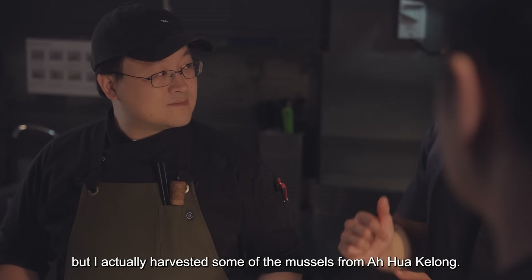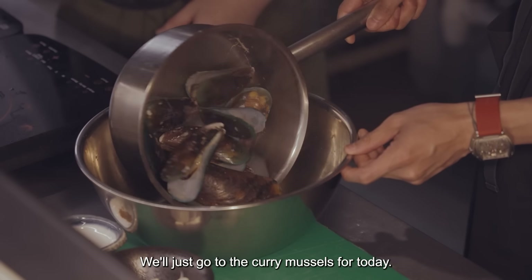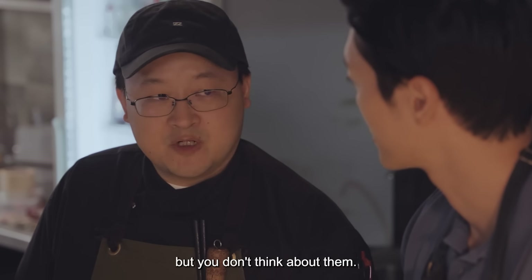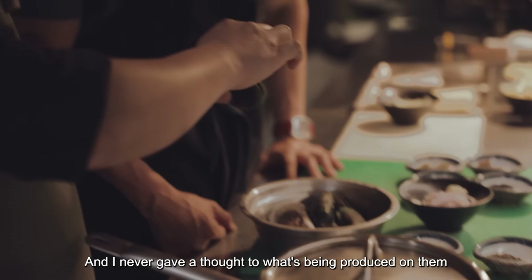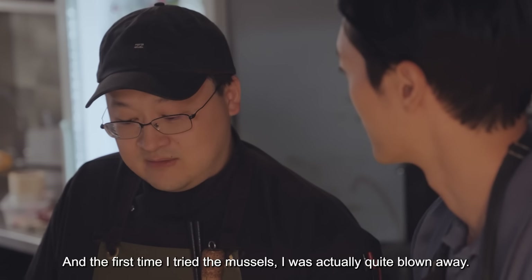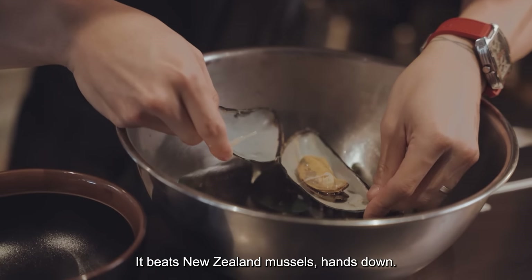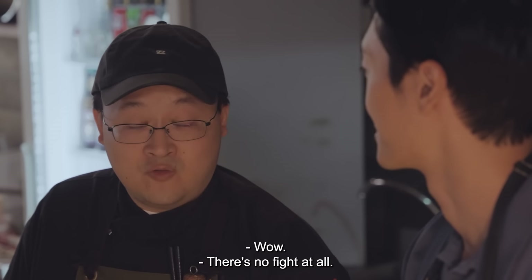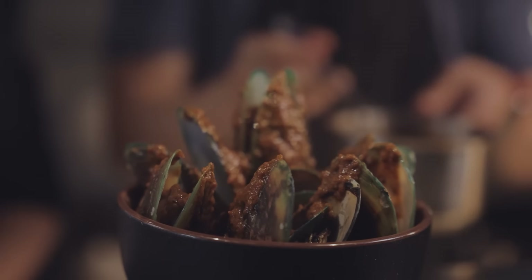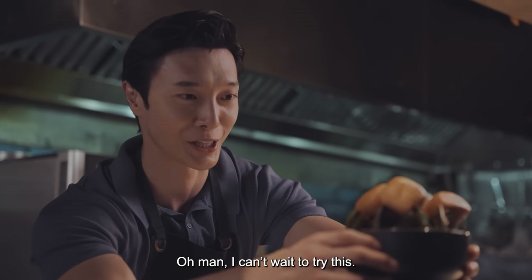Chef, I actually harvested some of the mussels from Ahua Kei Lung. Can we make a dish with the mussels? Yeah, definitely — we'll go with curry mussels for today. Sounds amazing. I have to say, I knew there were fish farms in Singapore, but I never gave a thought to what's being produced on them until I joined up with Kai for this venture. And the first time I tried the mussels, I was actually quite blown away. Look at the size of that — it beats New Zealand mussels hands down. I'm actually quite proud that these are from Singapore. Does this look okay to you? Perfect. Restaurant standard.